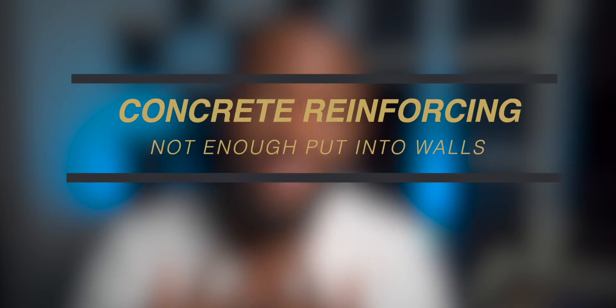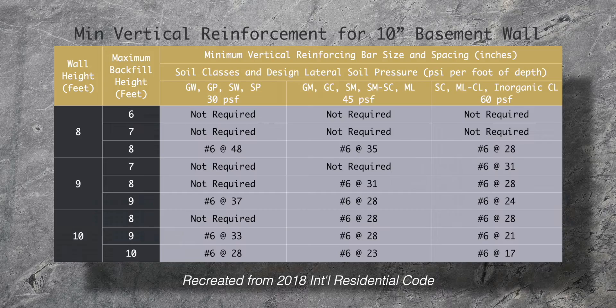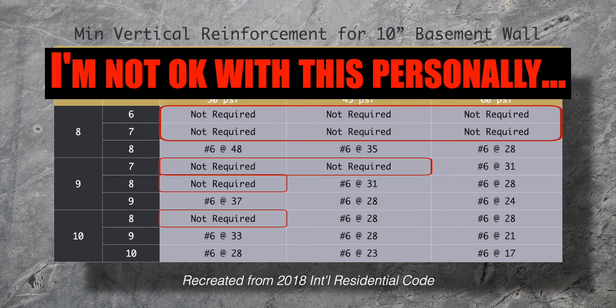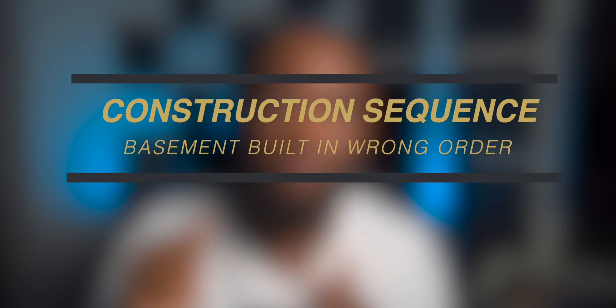The next thing is kind of personal for me, and it's lack of steel reinforcing. The residential code does allow for your walls to be lightly reinforced — reinforcing bar spaced more than 18 inches on center. But as you see in this table, some circumstances allow basement walls to have no vertical reinforcing while simultaneously having a minimum of four horizontal reinforcing bars. In most cases, a lightly reinforced concrete wall is capable of performing for what we need it to do. But when we pile on bad construction sequencing, it becomes even more of a problem.